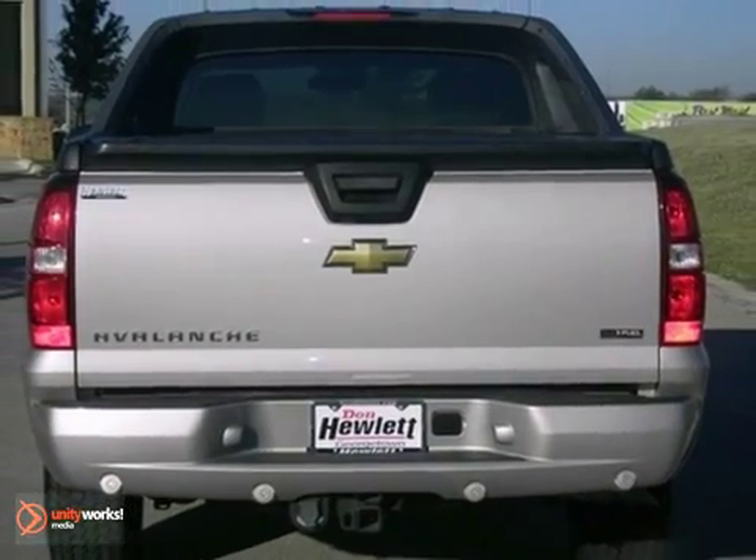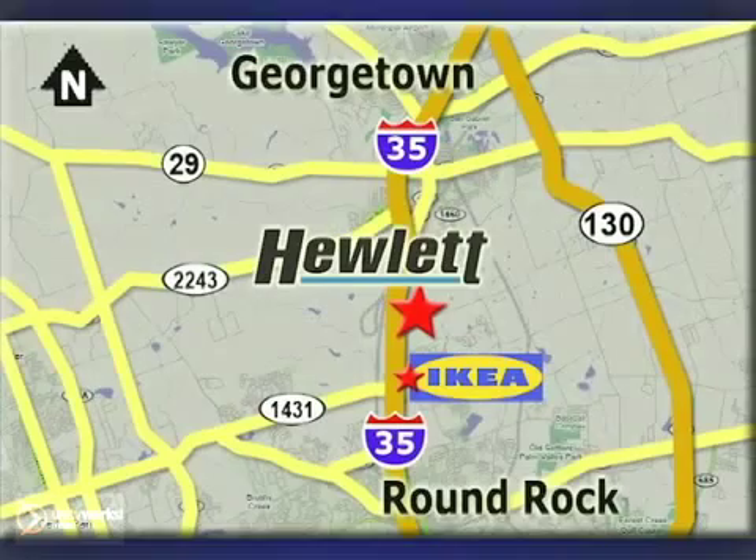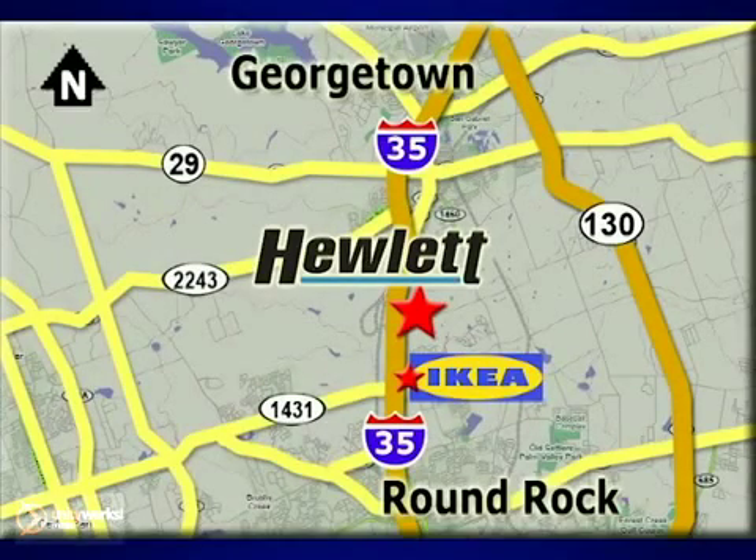Come in for a test drive. At Don Hewlett Chevrolet Buick, we make it easy. We are conveniently located at 7601 South I-35 in Georgetown, Texas.